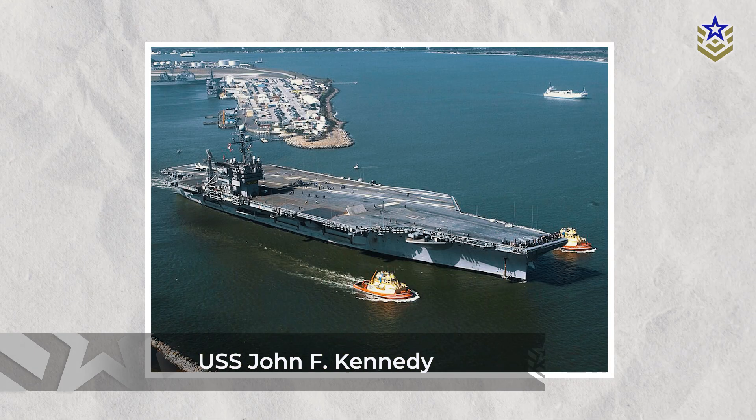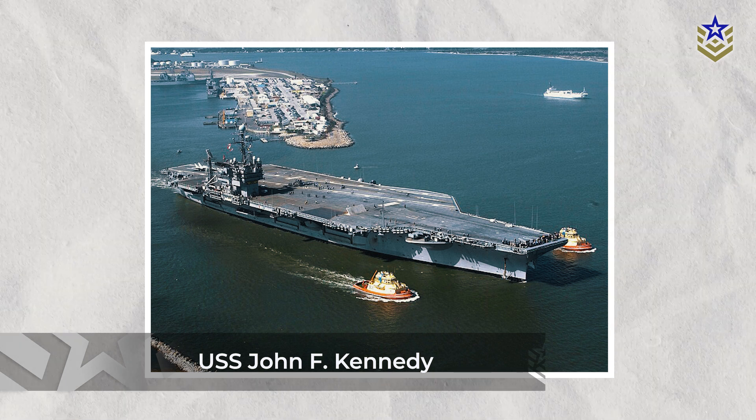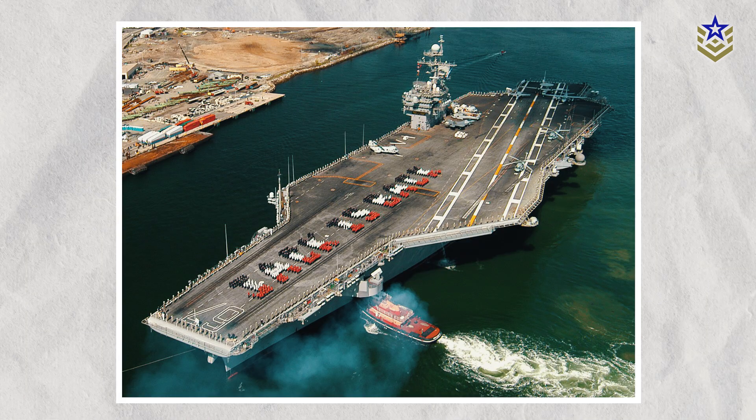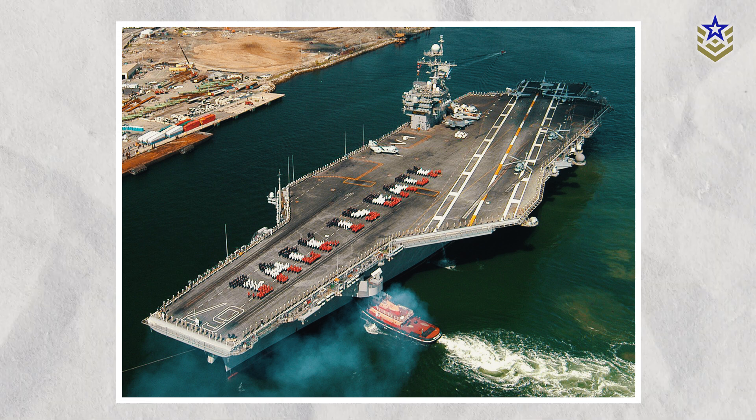The second ship in the class, USS John F. Kennedy, is currently under construction and is scheduled to be commissioned in 2025, a year later than the service's most recent projection. The remaining ships in the class are in various stages of planning and construction.